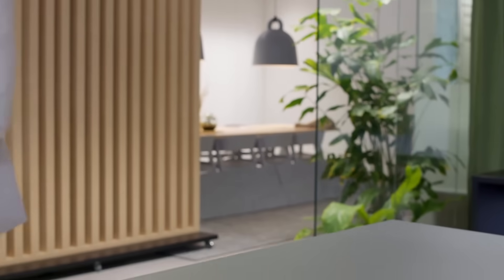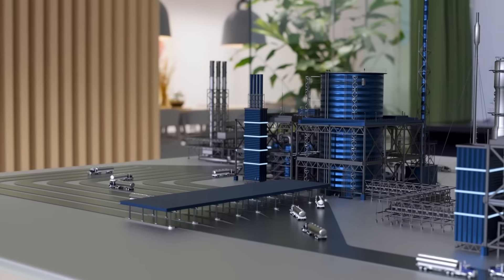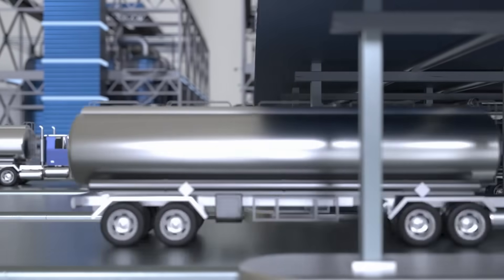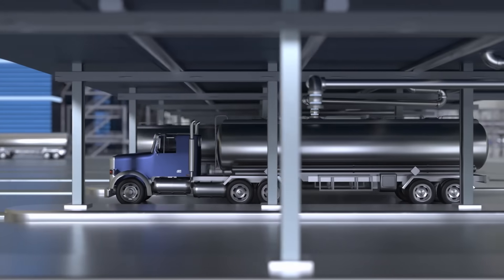Similarly, loading and unloading tasks are some of the highest risk areas in a plant. The number one goal is to transfer products safely and accurately in a methodical and repeatable fashion. The next goal is to get it done as fast as possible to maximize throughput and capacity.